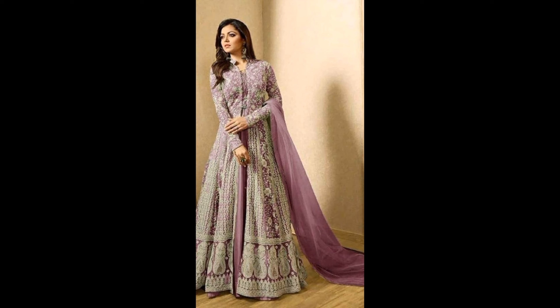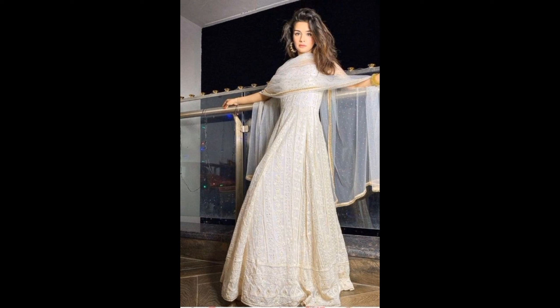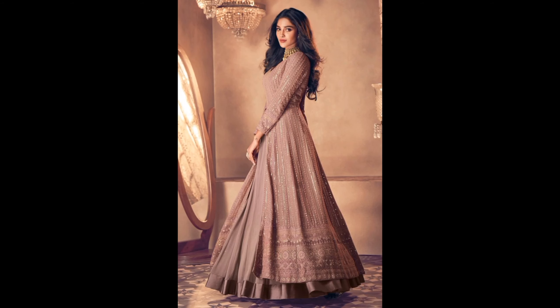Number eight: Accessories. Accessories can take your gown to the next level. Whether it's statement jewelry, a clutch, or the perfect pair of shoes, choose wisely to complement your gown style.